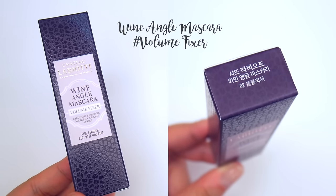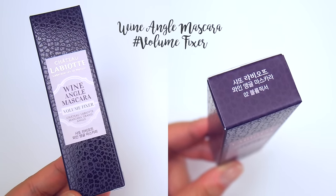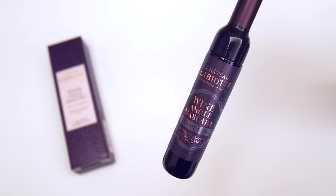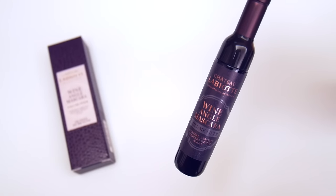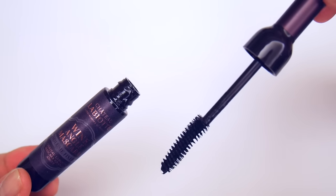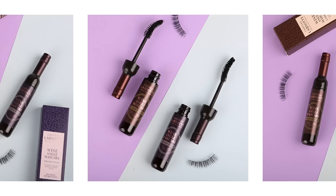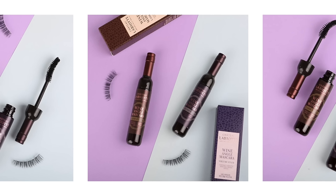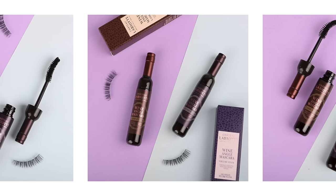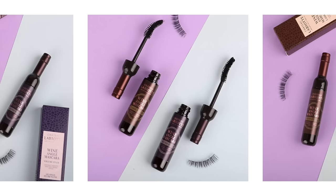Moving on from lip products, I also got the wine angle mascara. There are two versions — the lash fixer and the volume fixer — and I got the latter. Both mascaras have a special angle brush which gives a curl fix effect. The volume fixer is supposed to give full volume with all curling. I've been using it for a few weeks now — the angle of the brush helps it reach my lashes perfectly, and the formula is non-clumpy, so it looks really natural. I've been wearing it on a daily basis.